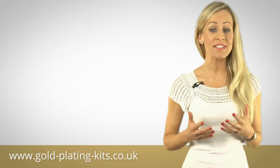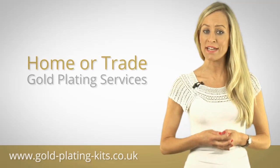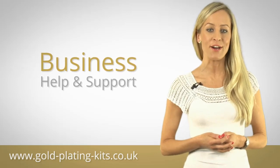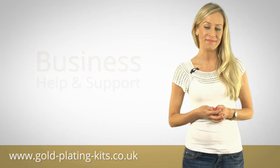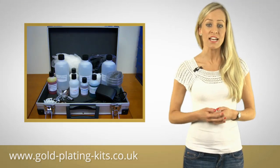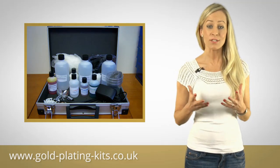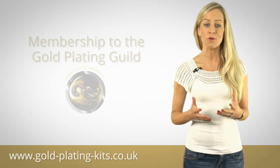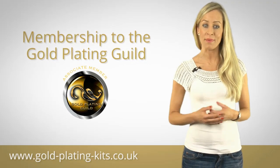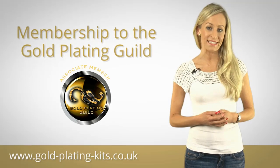Gold Solutions offers everything you need to get started as a provider of home or trade gold plating services, and will even support you in setting up your very own gold plating business. If you buy one of our kits, you'll have free access to our electroplating and business building experts, and get automatic membership to the Gold Plating Guild — which means having your own exclusive profile page on the world's only international network of gold plating professionals.